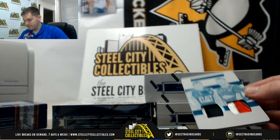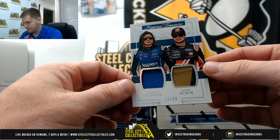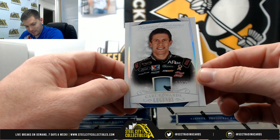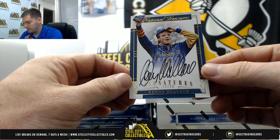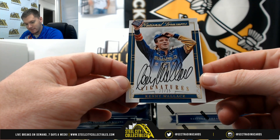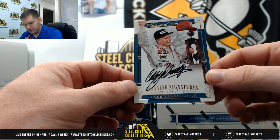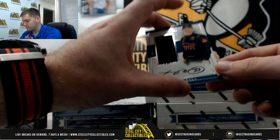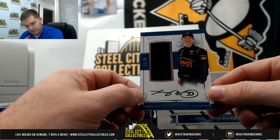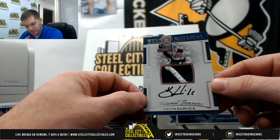Danica Patrick and Kurt Busch, 12-of-20, goes to Jared. Carl Edwards, 4-of-20, Tom. Kenny Wallace, 22-of-25, goes to Jared. Kale Yarborough, 7-of-15 — that's Donnie. Kaz Garala, 23-of-25 — Jared. Kevin Harvick, 6-of-25 — Joe.